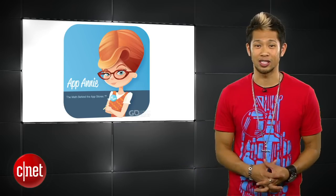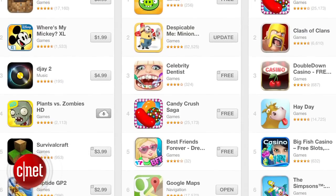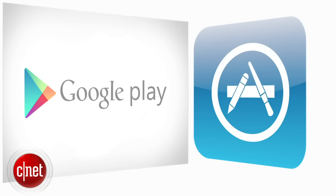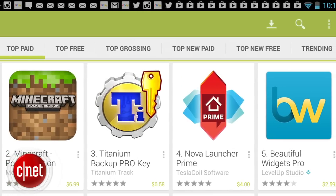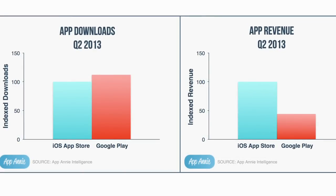To the quickie bites: according to the App Annie Index, which measures App Store activity, the Google Play Store surpassed Apple's App Store for the very first time in app downloads in the second quarter of 2013. Google had 10% more app downloads, but Apple's App Store brought in over two times the amount of revenue — and it's just something to keep an eye on.